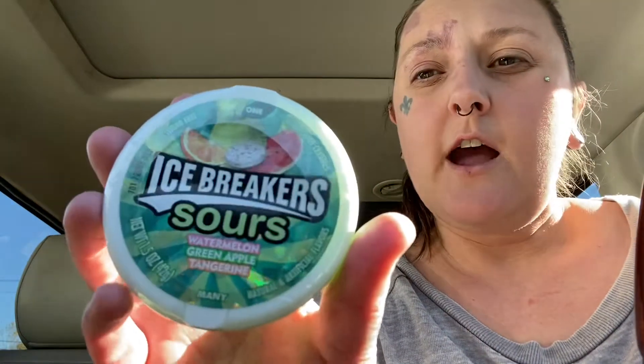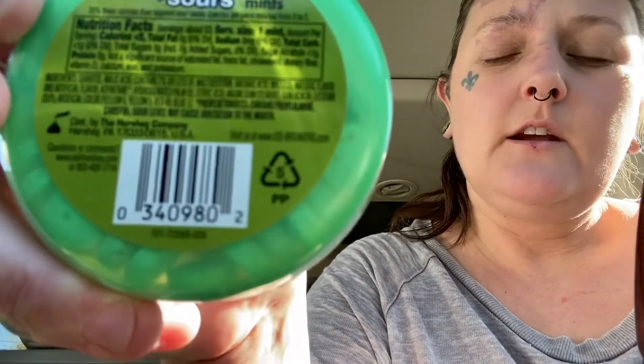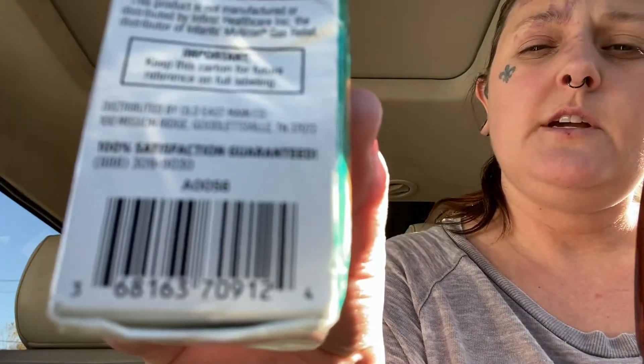So we have Icebreaker Sours — there's the UPC. We have these DG Health Gas Reliefs — there's the UPC.